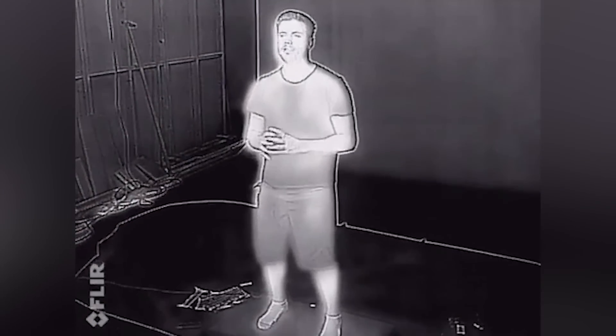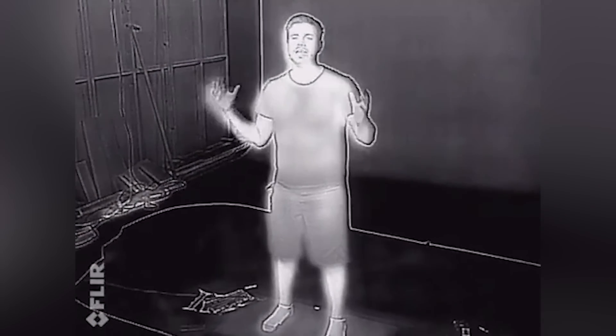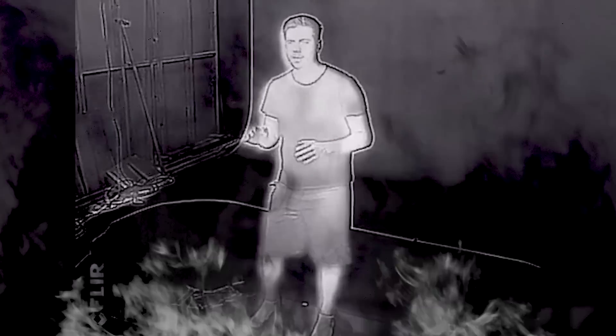Thermal cameras often can't achieve the same level of detail as their image-enhancing counterparts, but they have a big advantage in being able to pick out things that might be hard to see with a normal image enhancer — for example, a firefighter trying to locate people that need to be rescued in a burning building, a hunter picking out prey deep in the woods hiding behind foliage, or cops trying to locate a hiding fugitive.